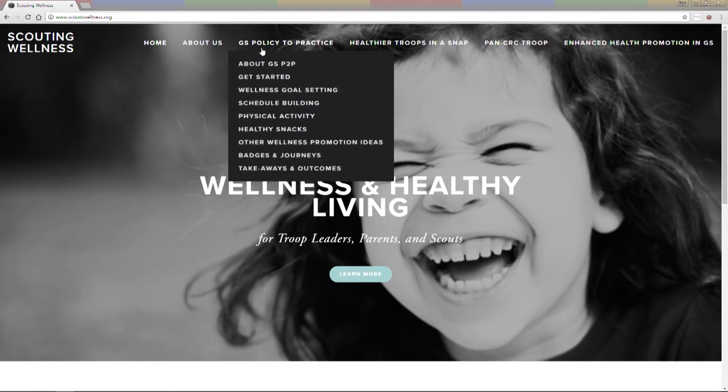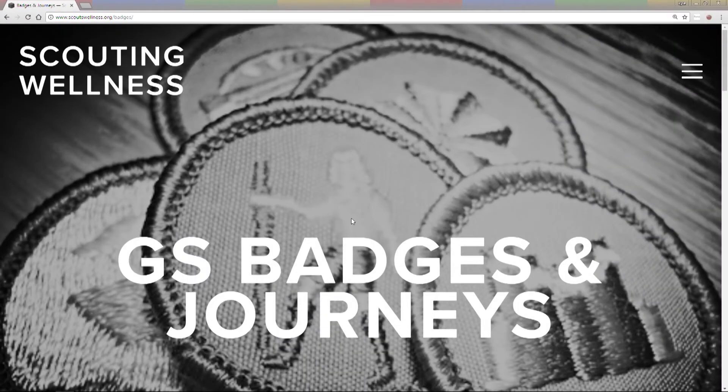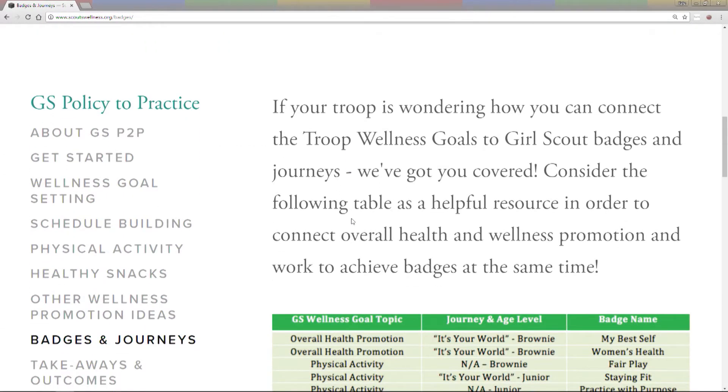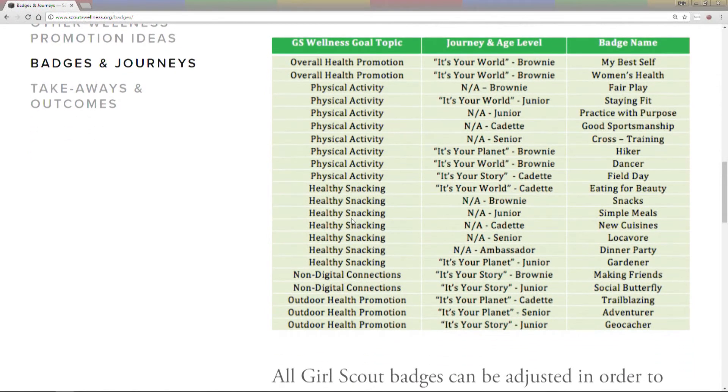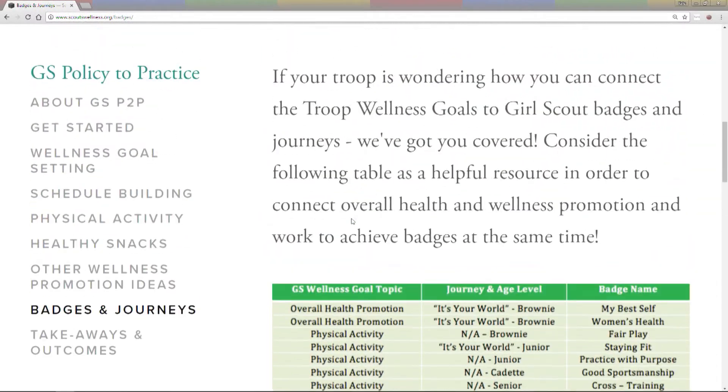While we are taking a look at the website, I wanted to show you a couple of other things that you might find useful. You may know that there are several badges and journeys that have a health component to them, so these can be great ones to work on since they have a healthy snacking or physical activity focus. We have reviewed them for you and made a list of the ones that focus on wellness, so give some of these a try. It may be easiest to provide healthy opportunities when your activities can serve two purposes, such as working toward a badge or journey project and simultaneously adding some wellness into the meeting. Take some time to explore the website and hopefully you will get some ideas and inspiration for your upcoming meetings.